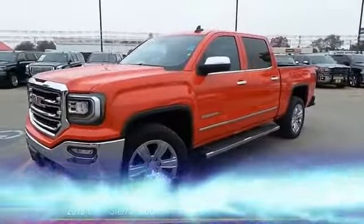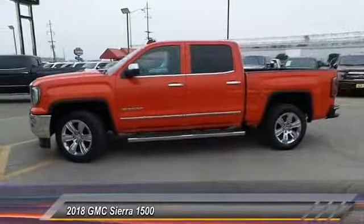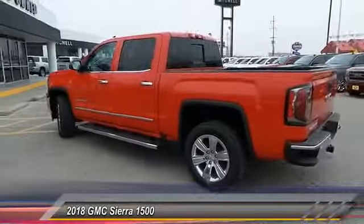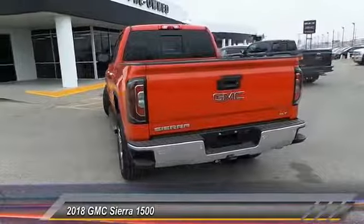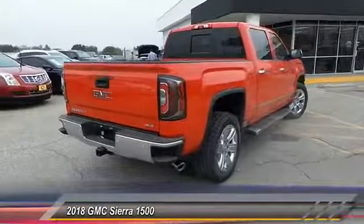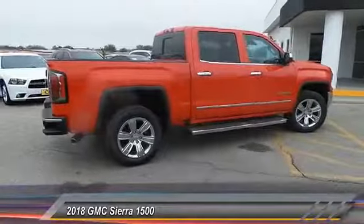The 2018 Sierra 1500. The GMC Sierra is a full-size pickup with all the functionality you could expect. With multiple trim levels, the GMC Sierra provides a wide range of features for you to enjoy. Power and advanced technology can both be found in this fantastic truck. This vehicle has less than 100 miles.